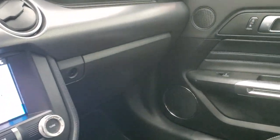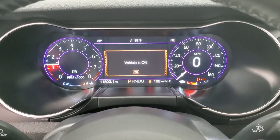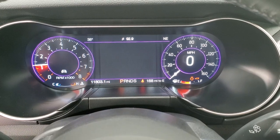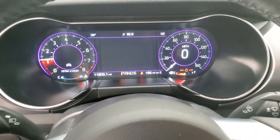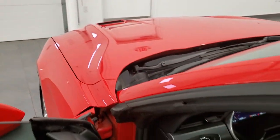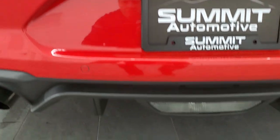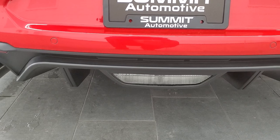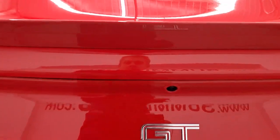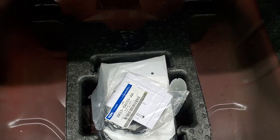I wanted to take a quick look in the trunk, and we'll also start it up and take a look under the hood. It starts right up — no check engine lights or anything like that, other than letting me know the hood and trunk are ajar. Sounds really good. The trunk area is very clean as well. Those seats do fold down for extra storage, and it does come with a tire inflator kit back here.